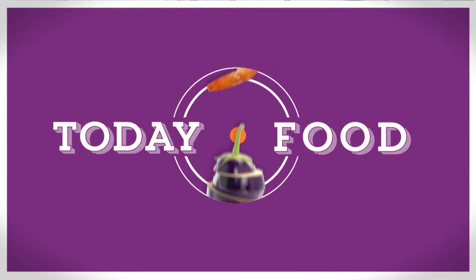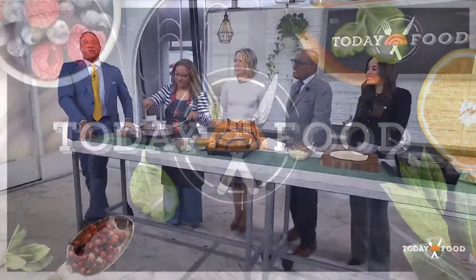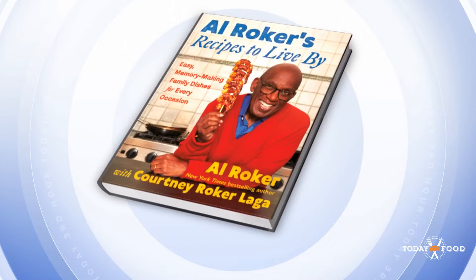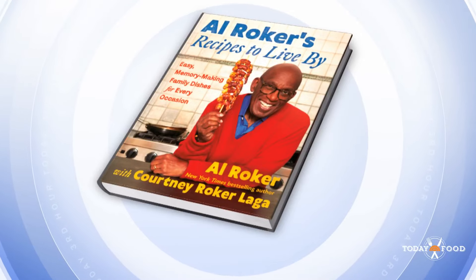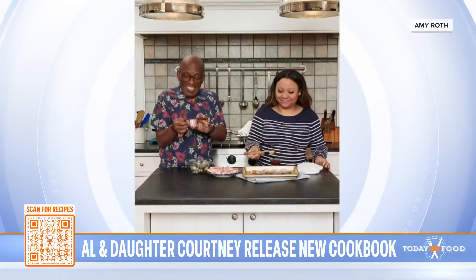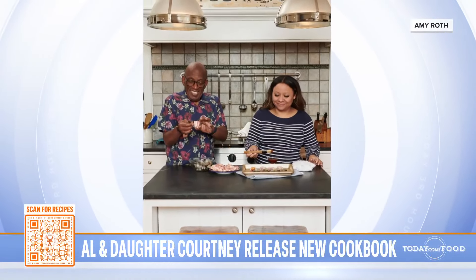A special today food celebrating Al's new cookbook with his daughter Courtney — it is out today. It's called 'Al Roker's Recipes to Live By: Easy Memory Making Family Dishes for Every Occasion.' It features 100 recipes from Al's childhood, plus new family favorites perfected by Courtney, who's a trained chef and recipe developer.